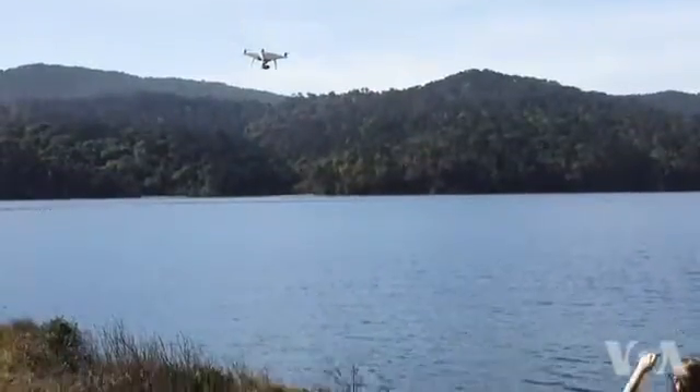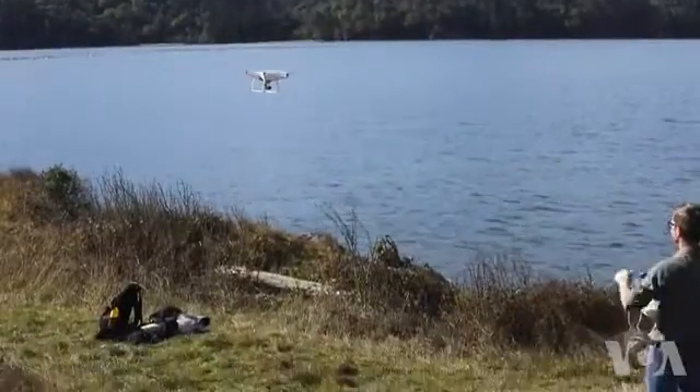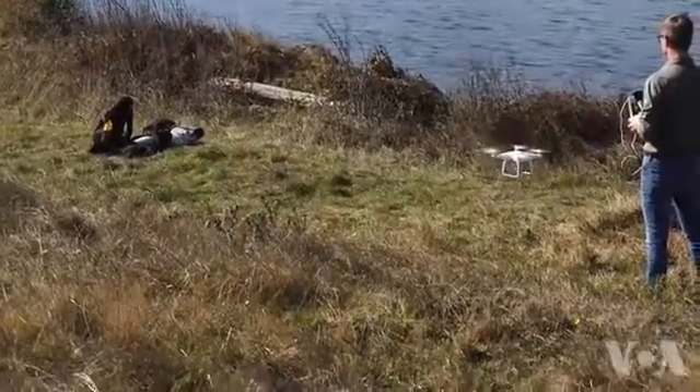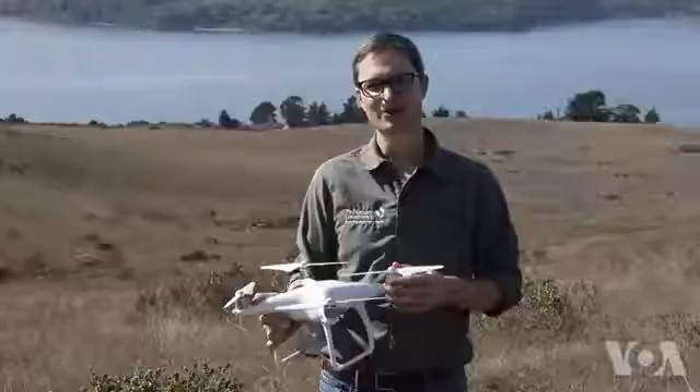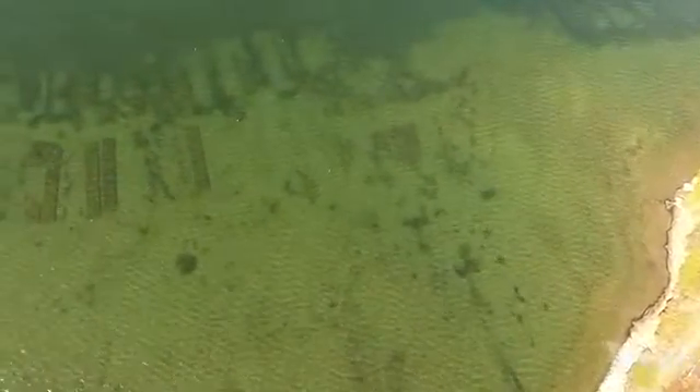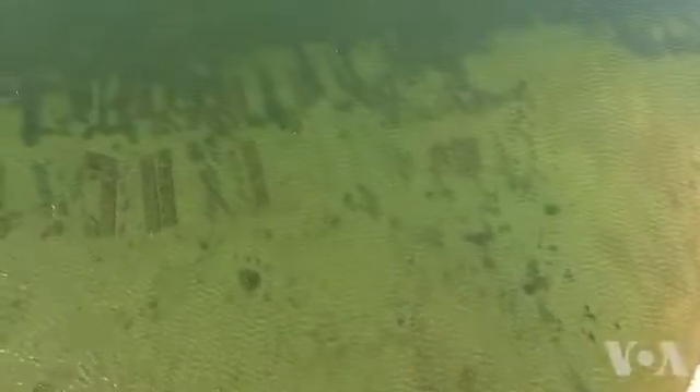Before drones, scientists had to rely on scuba diving, sonar studies, or airplanes to monitor eelgrass — all of them labor-intensive or expensive. It probably would have taken about 50 separate steps just five years ago, and would have taken maybe one or two days to complete. Now we can do it in 15 minutes.